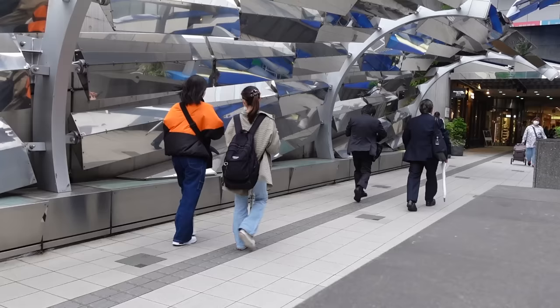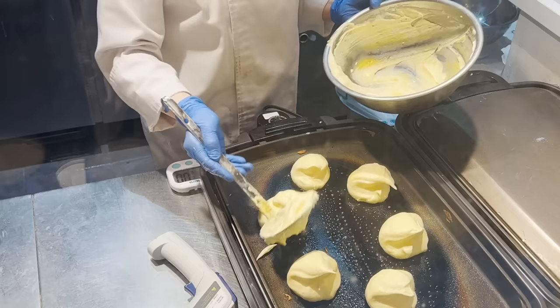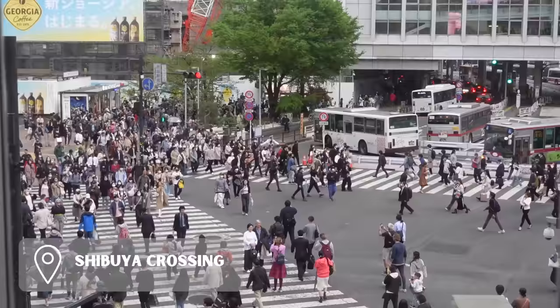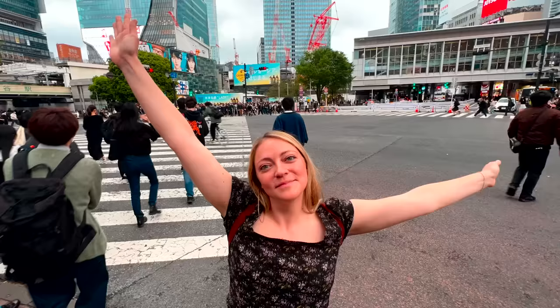After getting caffeinated we headed off to Happy Pancake to get Japanese soufflé pancakes. They have a few different locations around Tokyo and their pancakes are so light and so fluffy — if you love pancakes you have to check this place out. While in Shibuya, spend some time watching all the people cross Shibuya Crossing. There's an insane amount of people that cross the streets here at one time and we enjoyed people watching and filming way more than we thought we would.